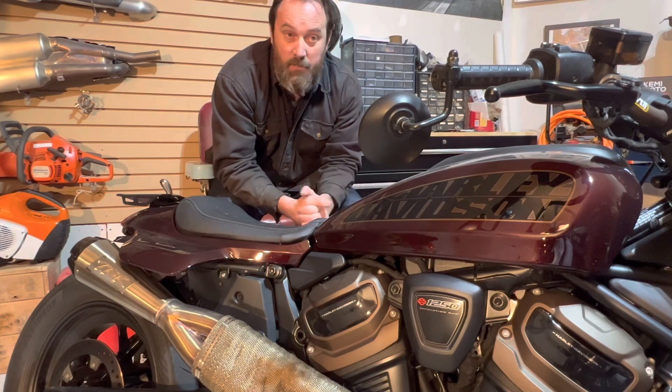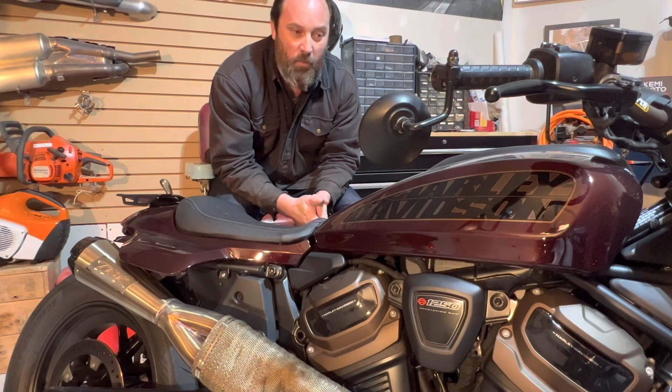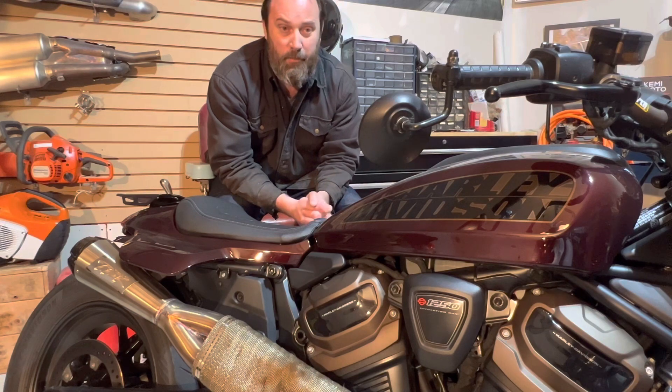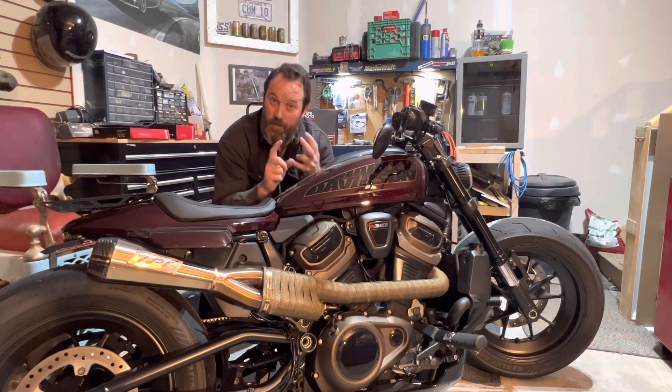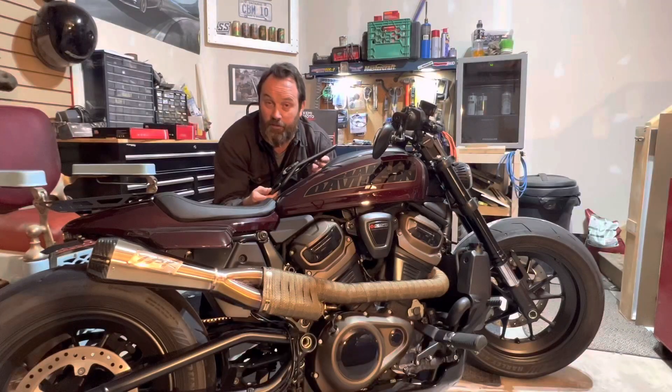Not too shabby — you get some free stuff just for watching my videos. It's only for North America, so if any of you guys are watching overseas, I'm sorry — I'm paying for the shipping and I just can't ship it that far because it costs money and I'm not rich. You also have to be a subscriber to the channel.